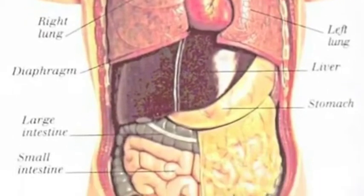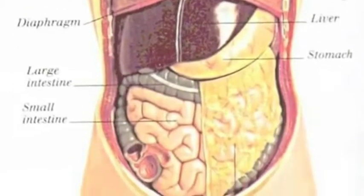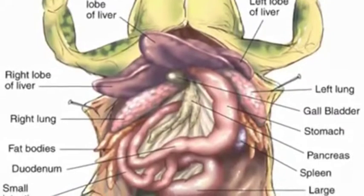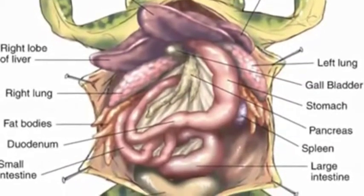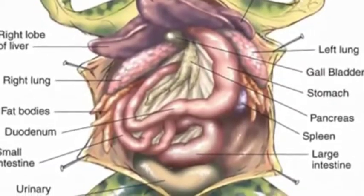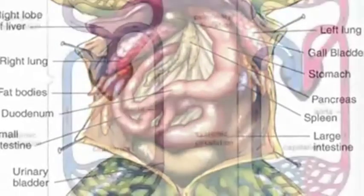Organs like the lungs and intestines add materials to the blood — oxygen and nutrients — and organs like the lungs and kidneys remove materials from the blood and deposit them out of the body, waste like carbon dioxide and urine. The circulatory system works closely with the respiratory and digestive systems.